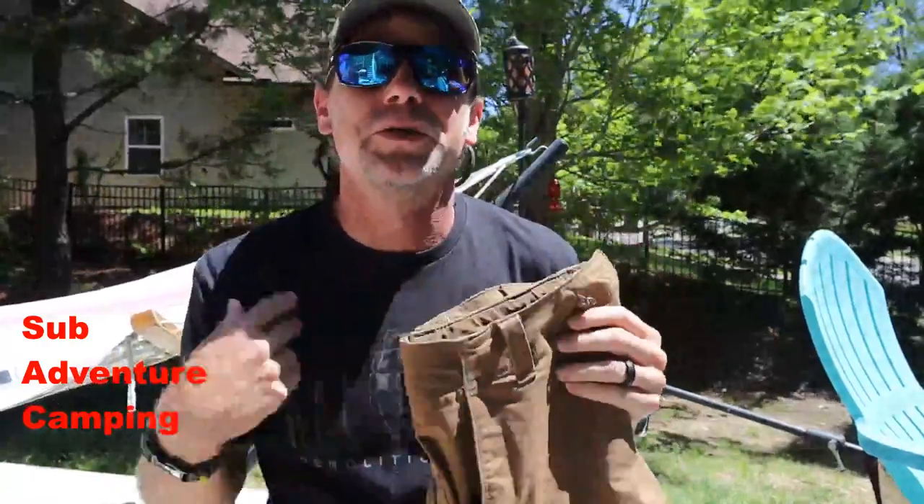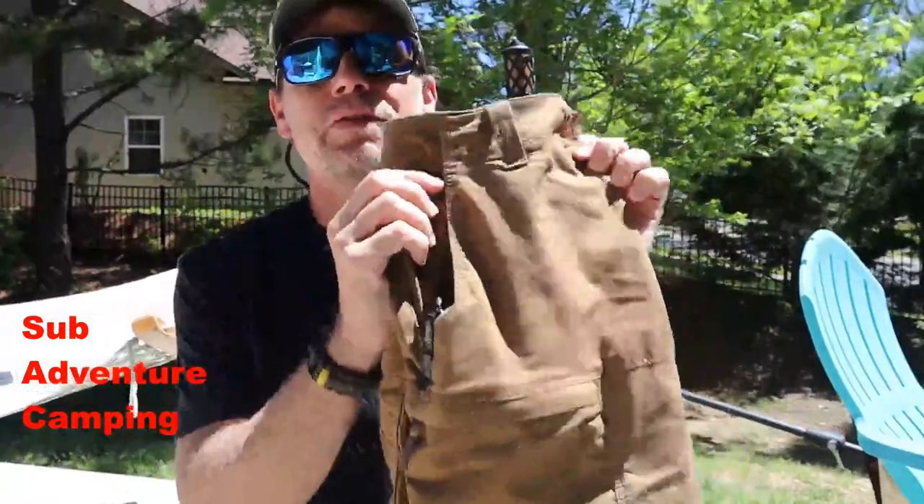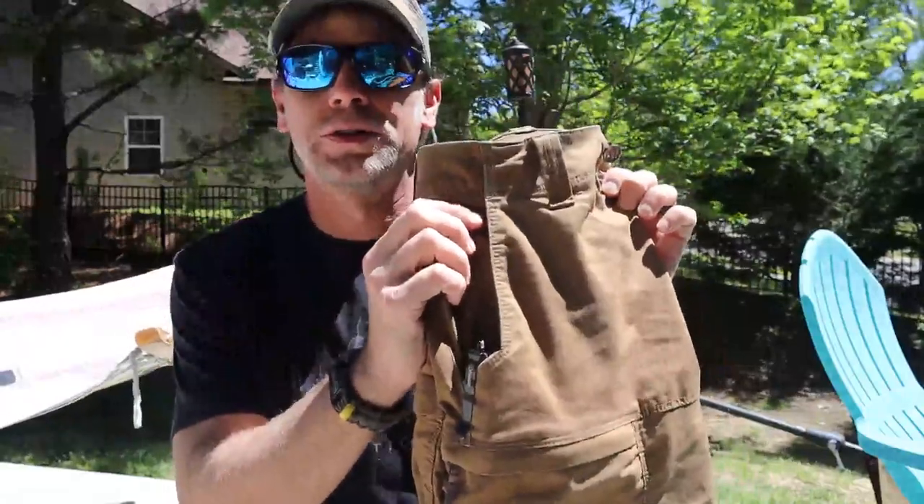Hey guys, welcome back to Adventure Camping. Tactical Nut here. Today we're here to talk about the 5.11 Strike Shorts, so stay tuned.